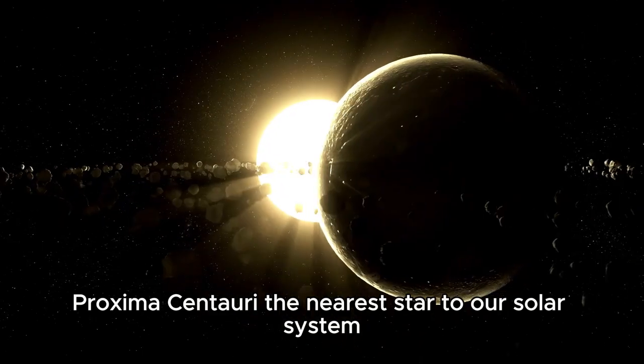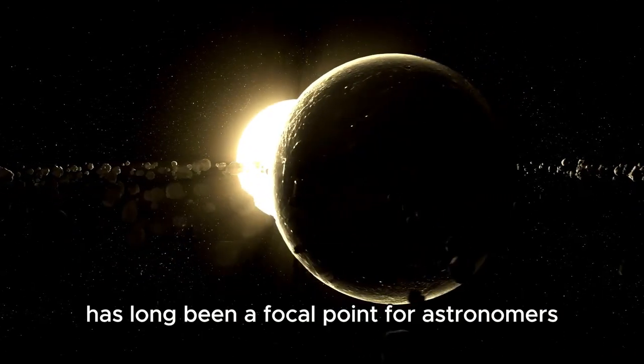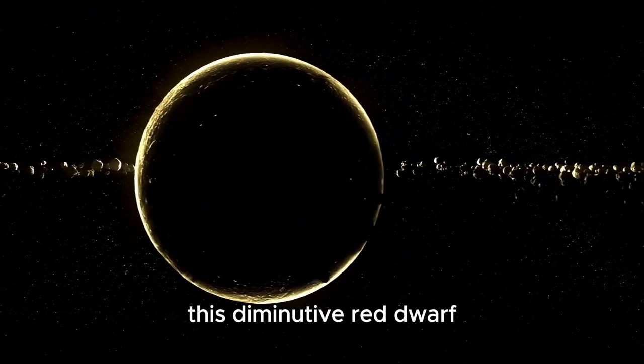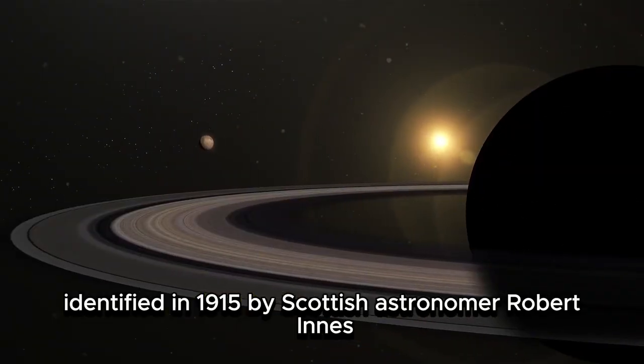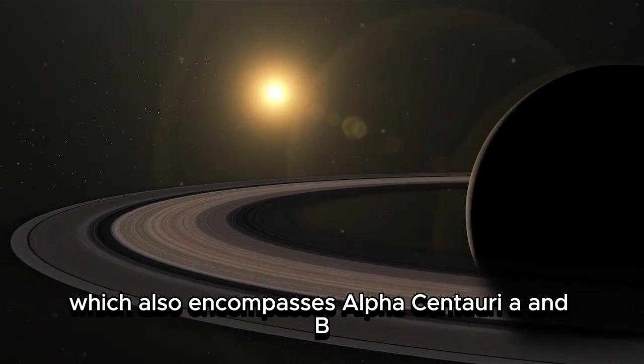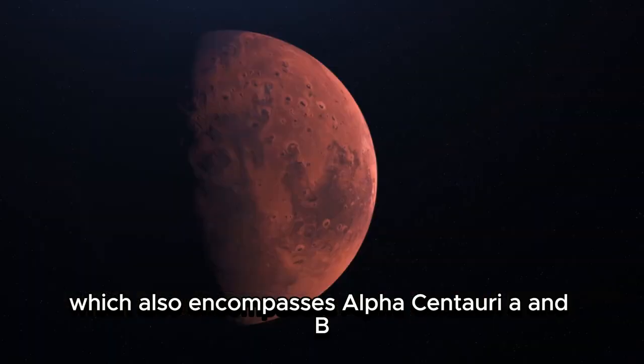Proxima Centauri, the nearest star to our solar system, has long been a focal point for astronomers. This diminutive red dwarf, identified in 1915 by Scottish astronomer Robert Innes, is integral to the Alpha Centauri system, which also encompasses Alpha Centauri A and B.